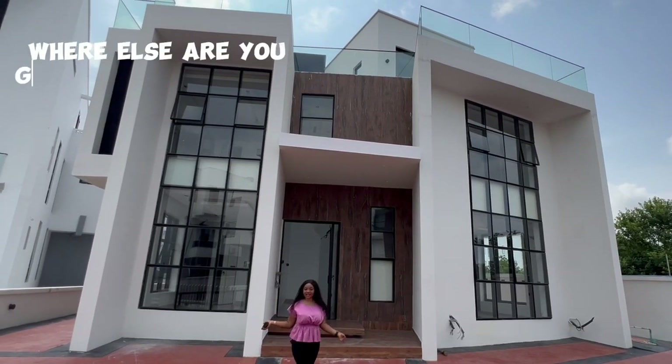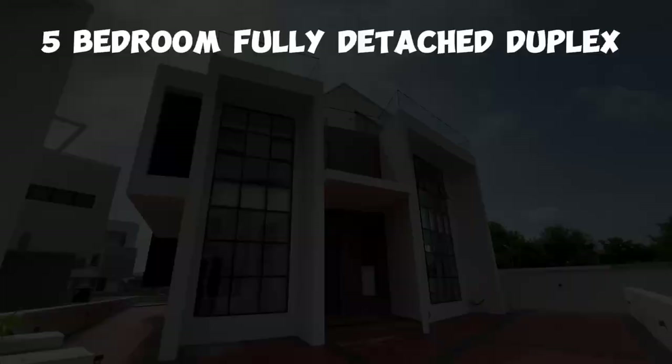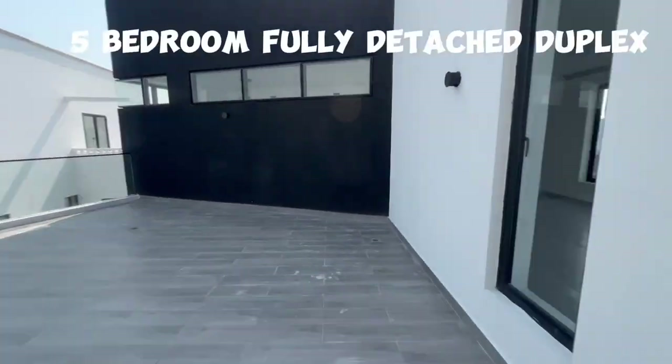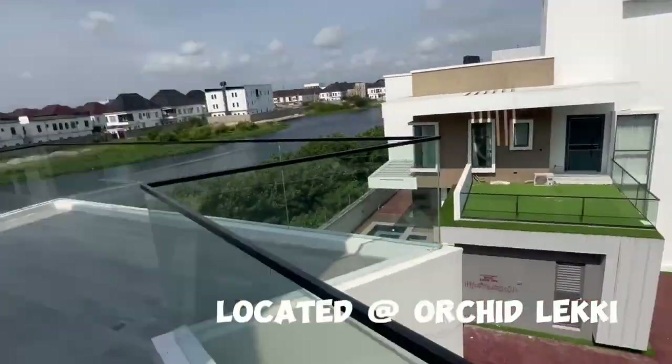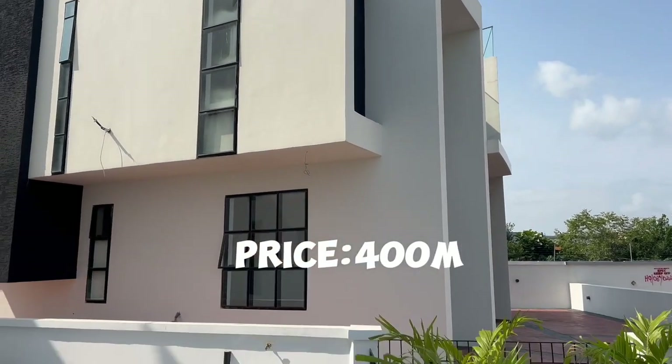Where else are you going to find a house this sleek and beautiful? Nowhere else than Lekki. This is a 5-bedroom fully detached duplex located at Orchid Lekki, priced at 100 million.